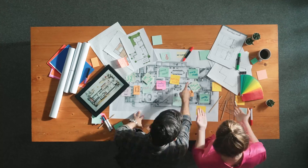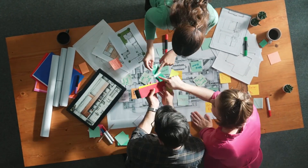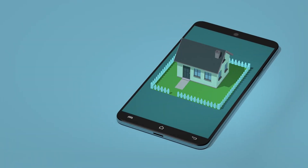First up, content creation. As a real estate agent, you're often creating property listings, descriptions, social media posts, and emails. Generative AI can save you a ton of time by automating much of that.